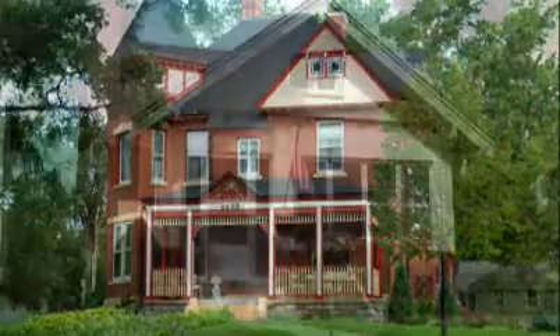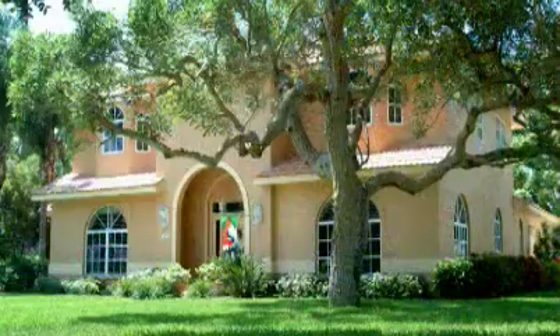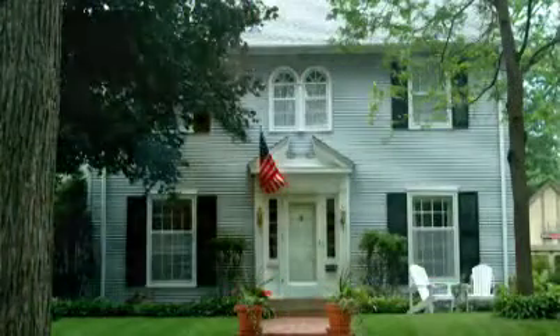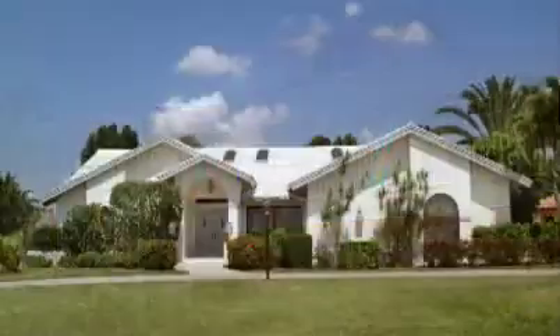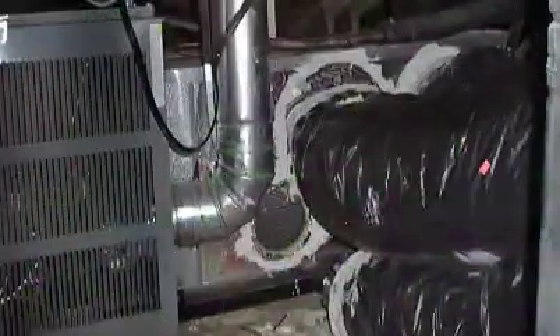The American home — it comes in a size and shape for everyone. It's a haven for our families, and it's a huge source of pride for many owners. But for many, this American dream has become an energy nightmare.